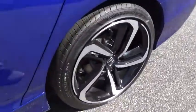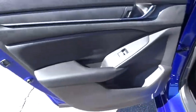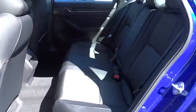Keyless start, floor mats, four-wheel disc brakes, aluminum wheels, rear defrost, climate control, AM FM stereo radio, front wheel drive.